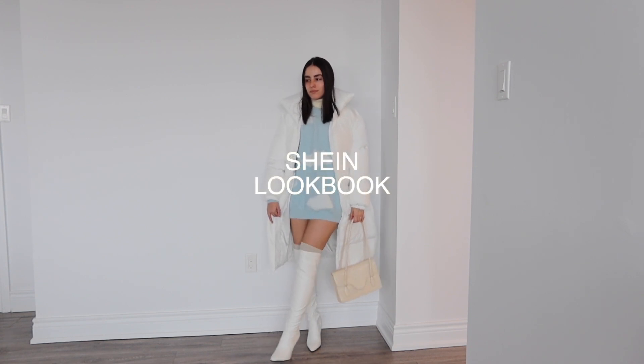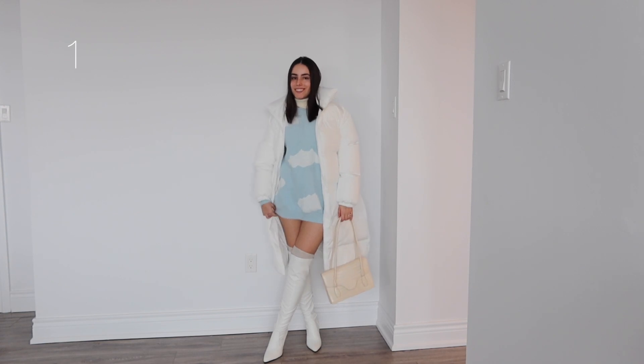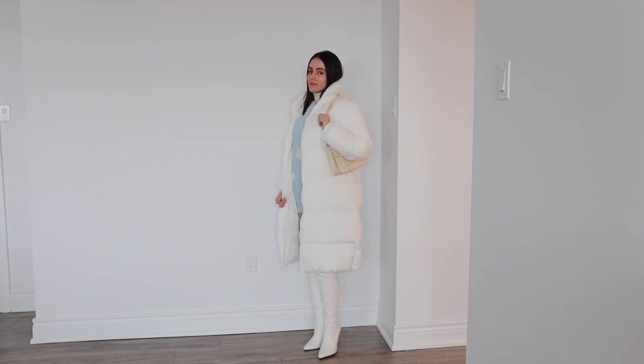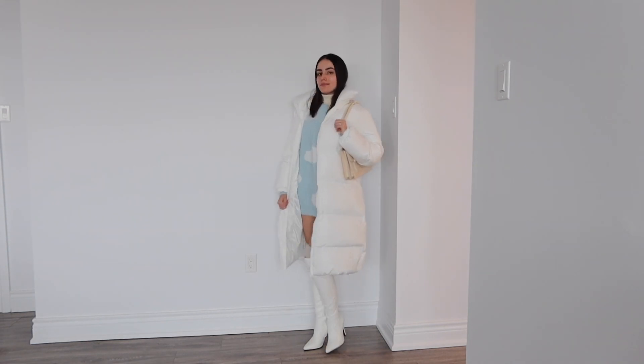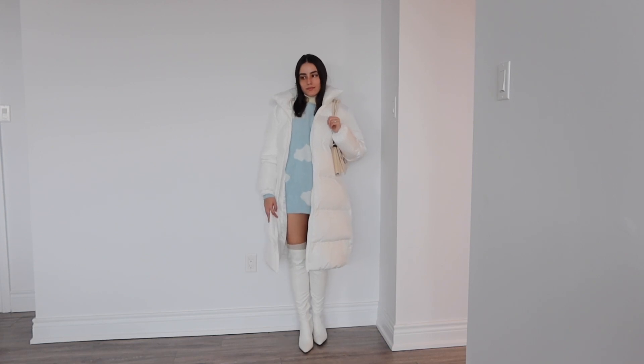Hello babes, today I have a Shein outfits video — this is spring and summer inspired. I'll leave all the links down below if you want to shop. The only exception are these thigh high socks, which are from Ardeen — I will try and link them down below. I love this cloud sweater, it's my favorite, it's my go-to.